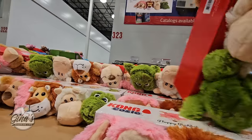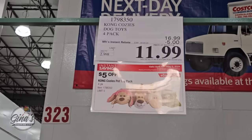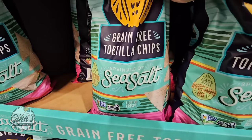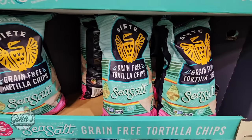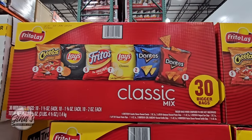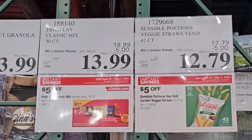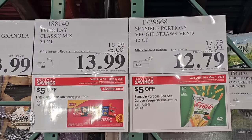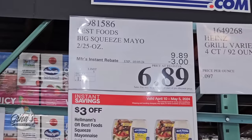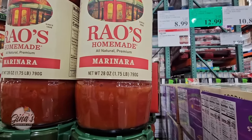Dog toys — how cute are these! They are so soft, $5 off, and the whole package is $11.99. Grain-free tortilla chips made with avocado oil — gluten free and really good — on sale for $4.59. The Frito-Lay Classic Mix has 30 bags for $13.99. The Veggie Straws have 42 bags for $12.79. Best Foods real mayonnaise in squeezable bottles — $3 savings, so $6.89.